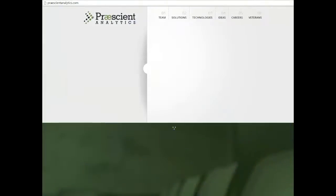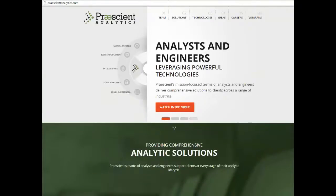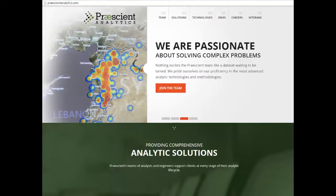Synglyphix has partnered with Precient Analytics, a veteran-owned small business that delivers training, data integration, platform customization, and embedded analytical services with leading technology providers. Precient's team of analysts and engineers deliver comprehensive solutions to federal and commercial clients engaged in critical defense, law enforcement, intelligence, cybersecurity, financial, investigative, and legal analytics missions.